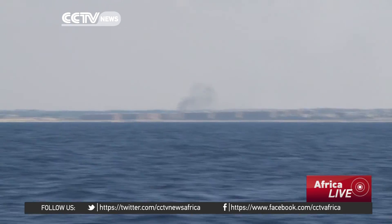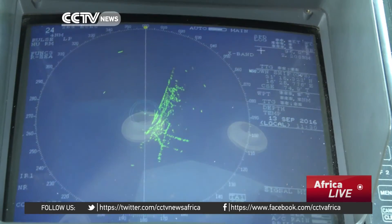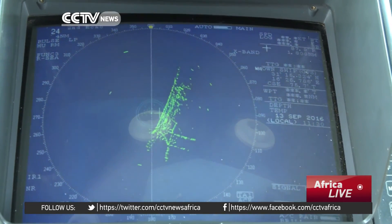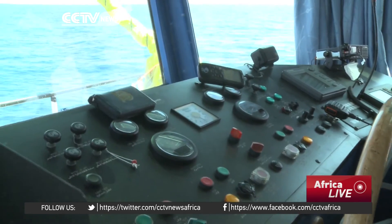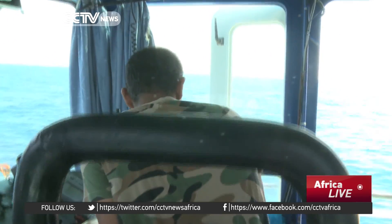The U.S. Navy, aiding in the campaign, has two warships operating in these waters — indicated here by the tiny blips on the left. As land and sea forces close in on ISIL, the Coast Guard's job gets tougher.